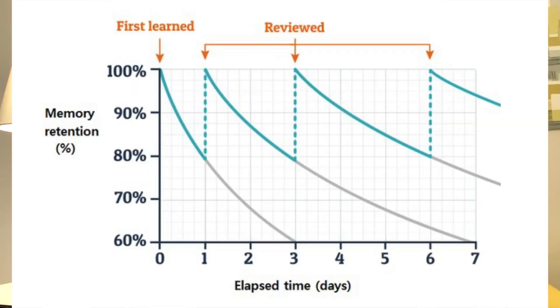Why? I want you to take a look at this curve right here — this is known as the forgetting curve. The forgetting curve basically tells us that when we approach a subject and study it for the first time, our retention falls really fast after that initial learning.